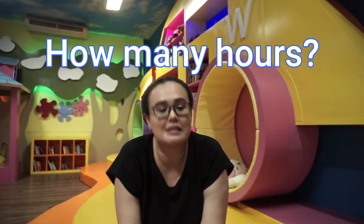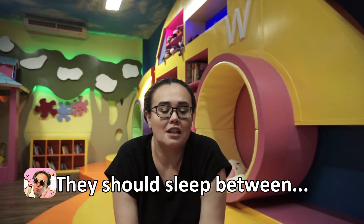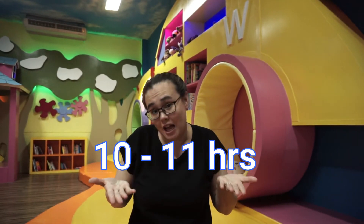Do you know how many hours sleep a kindergarten student needs daily? According to the National Sleep Foundation, kindergarten age students need between 10 to 11 hours sleep a night.